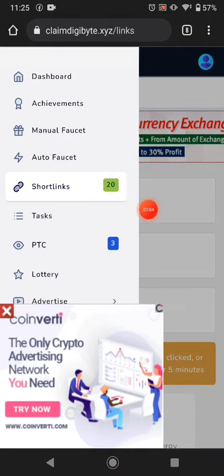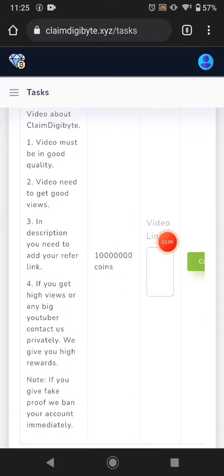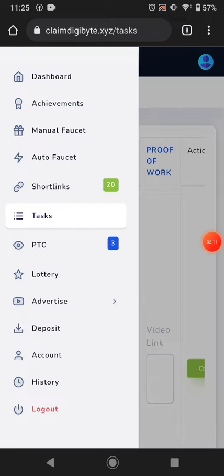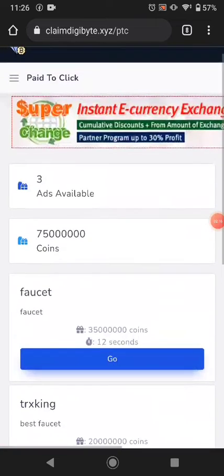The next way is tasks. You can complete a task — the task is just to make a video and upload it on YouTube. Another way is PTC ads. Right now there are three PTC ads available here because I watched the other advertisements.